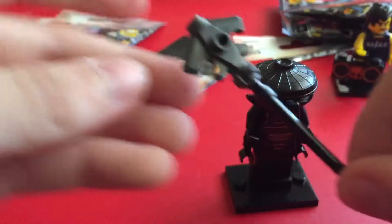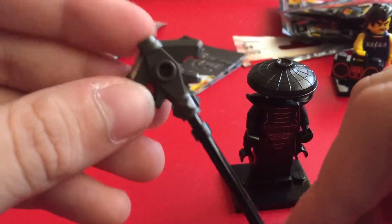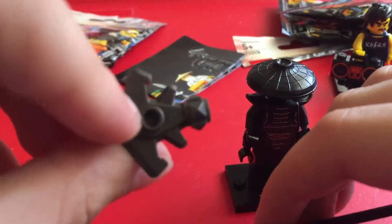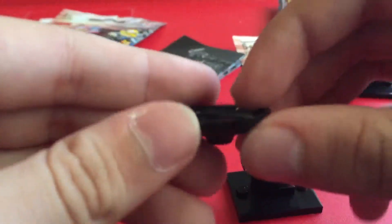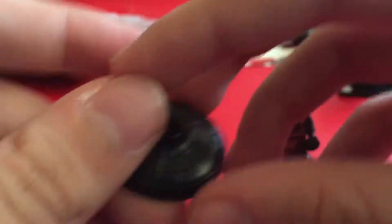Let's take a look at the staff first. It's just a simple black staff piece with a piece I've never seen before on the top, which, if you think about it, looks a lot like a spaceship. And there's a brand new hat piece — or at least to me it looks like a brand new hat piece, a lot like a basket.